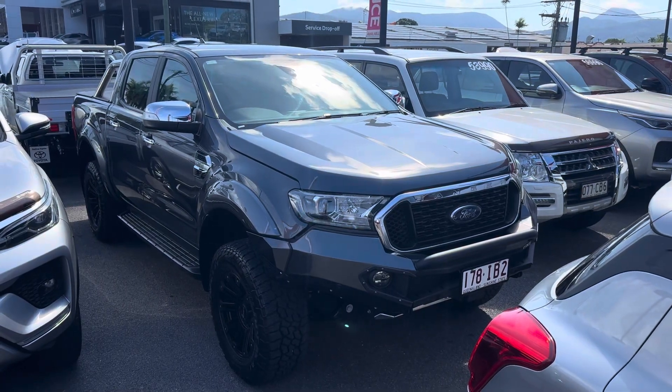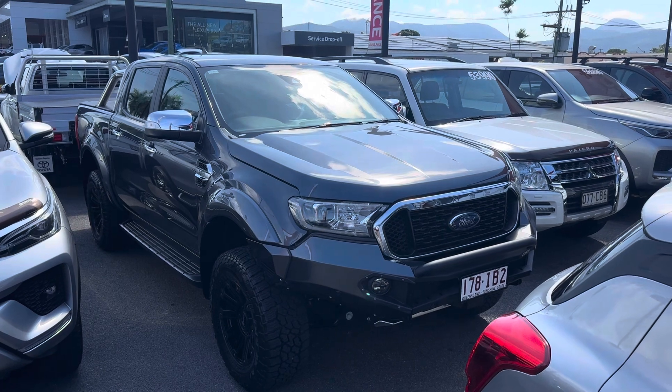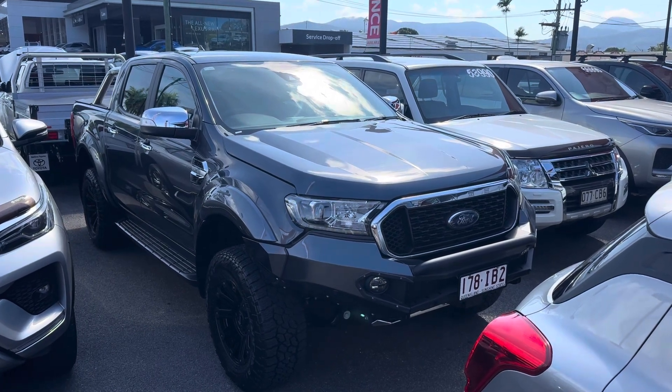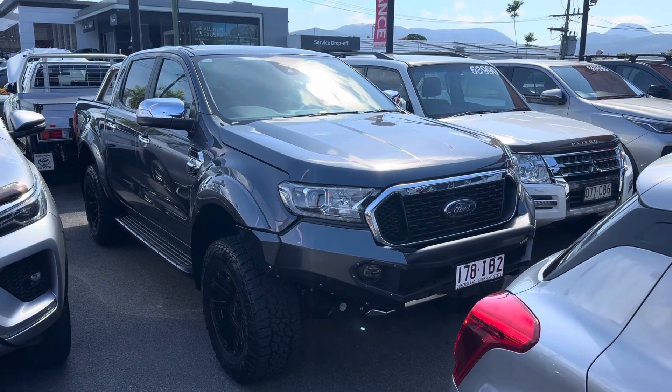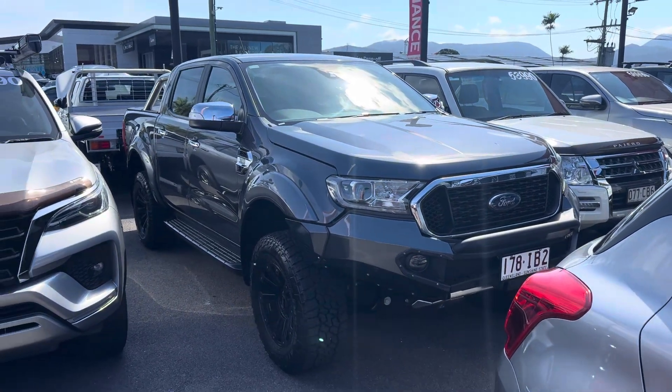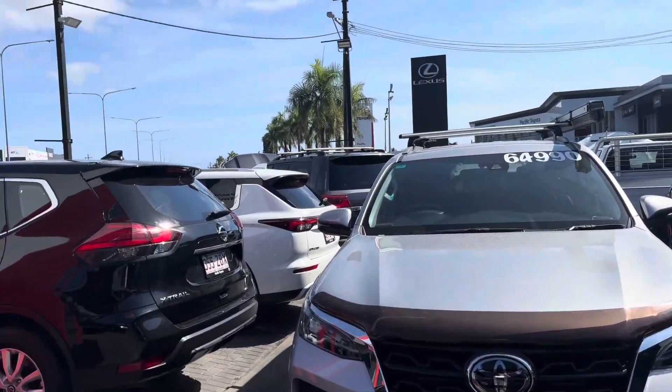Good morning, Reggie here from Pacific Chatter in Cairns, giving you the virtual tour of the Ford Ranger. I've been going through all the interior and exterior of the car, noting scuff marks or marks that need to be addressed at first point of sale. Before I do the virtual tour, Dave, let me just give you a quick tour of my yard here in Cairns, if you haven't been here before.